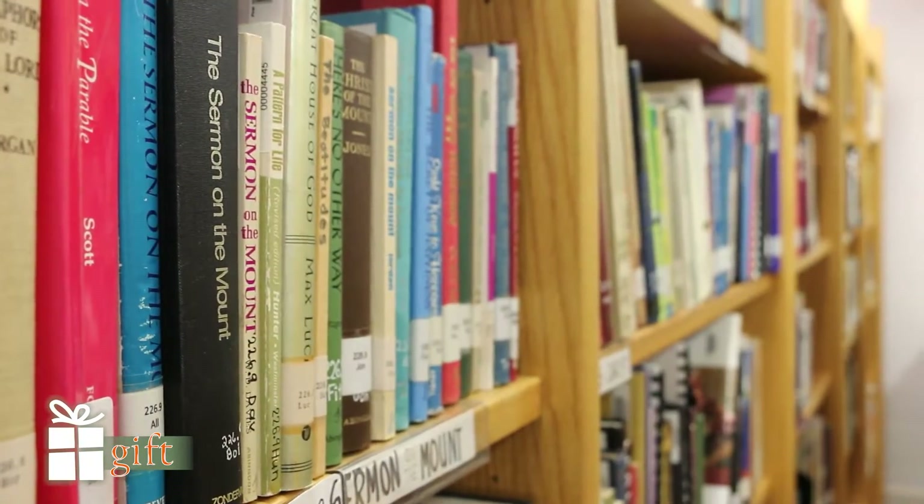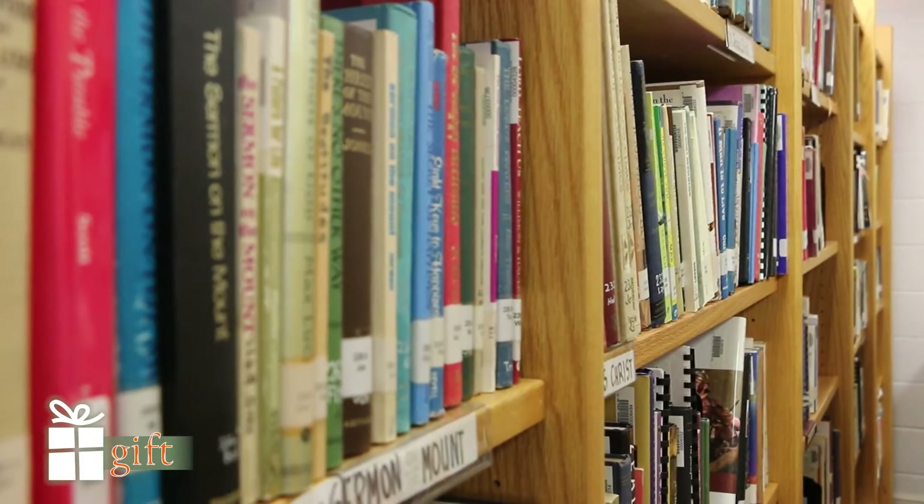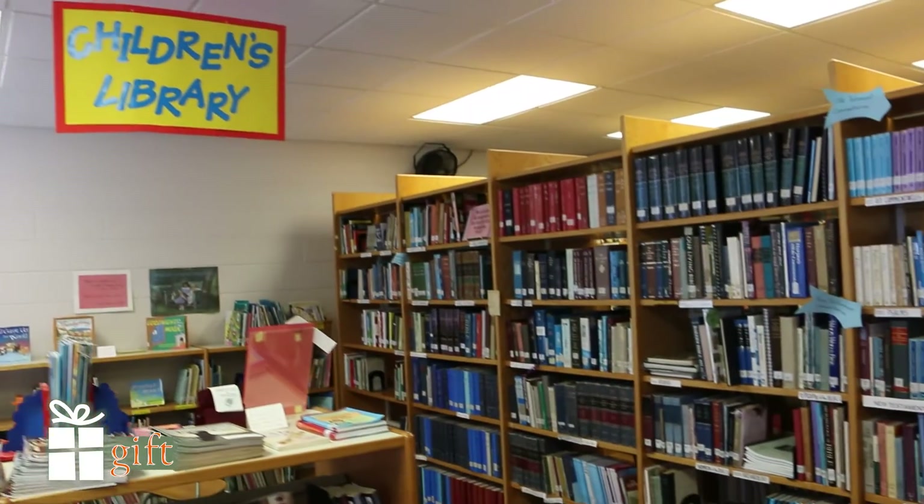It's a little hidden gem we have here in the church. It's a very complete library that I think anyone would enjoy.